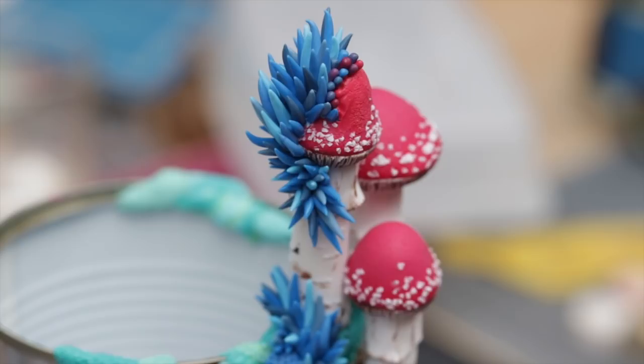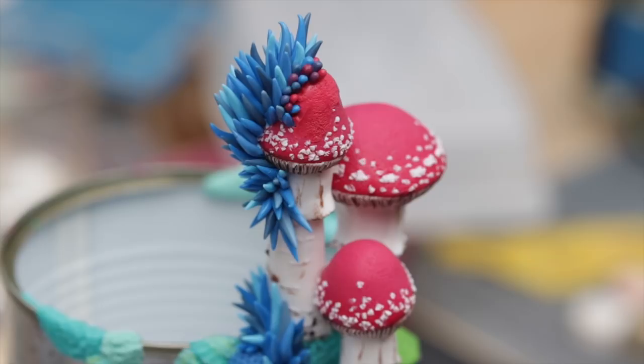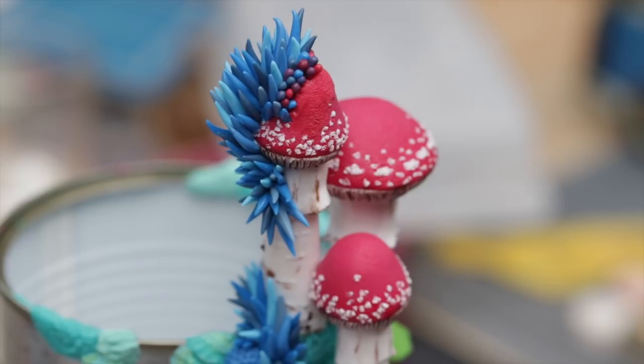Hello, I am Stephanie Kilgast and I am a contemporary artist. Today I'm going to share with you the process of sculpting my latest mixed-media sculpture, which I called 'Taking Sides.'